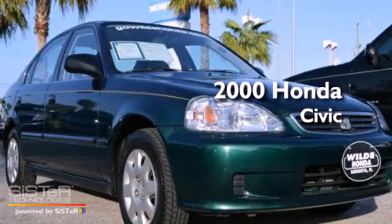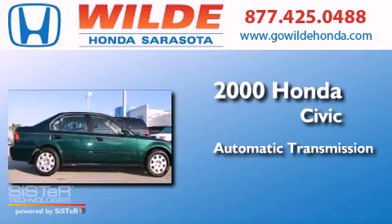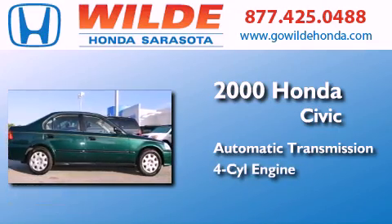This is a 2000 Honda Civic. This car has an automatic transmission and an inline four-cylinder engine.